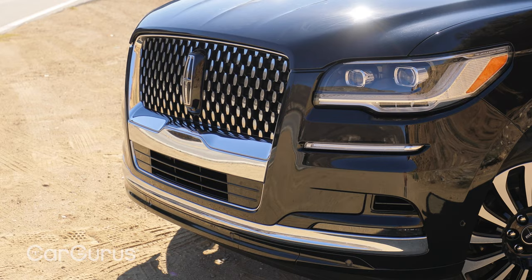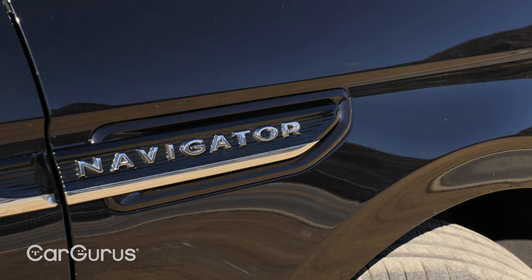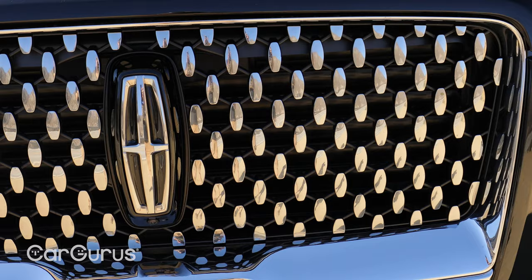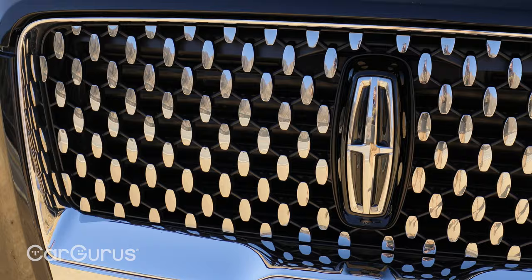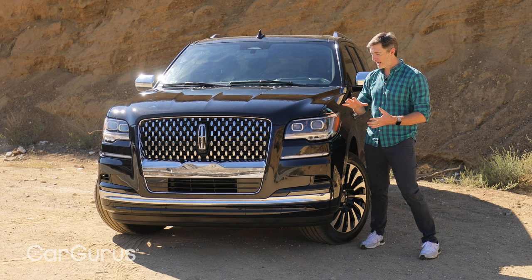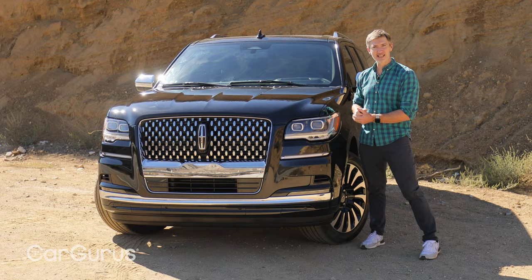Lincoln first introduced this fourth-generation Navigator in 2018, and then refreshed it again for the 2022 model year. So let's take a look at some of the exterior changes. Most of the changes are minor, and you may not notice them unless we show you the previous version. Here's a look at what that is, and now back to this. You can see those minor updates add up to give this car a little more of a sophisticated look.